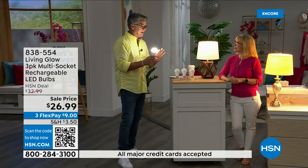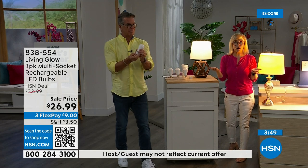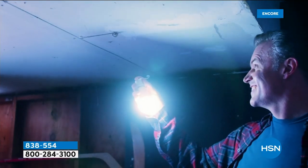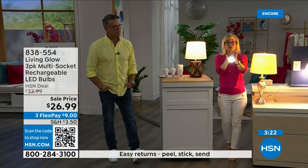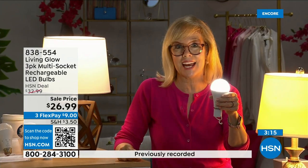All your bulbs will kick on for up to six hours, and when the power comes back on they recharge automatically — right back to a six-hour backup. The number one question is how to charge it: they charge when they're in the lamp. Use them every single day, you never have to take them out to charge, never have to buy batteries. Each bulb is rated for 50,000 hours — at three hours a day, that's up to 45 years.